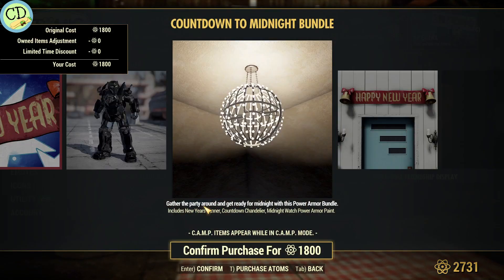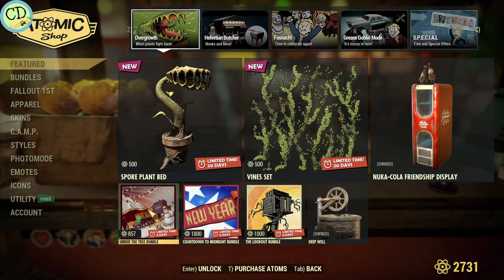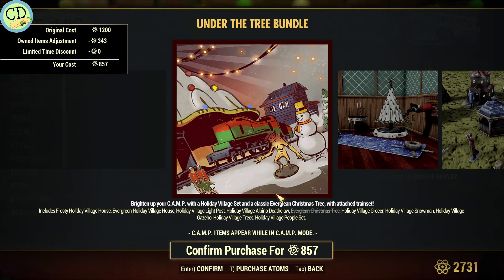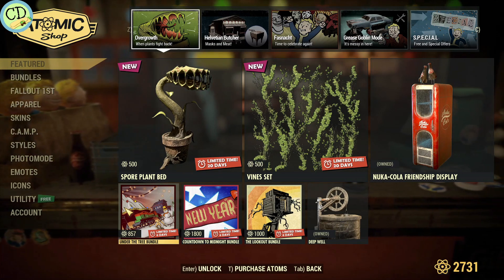You have the New Year's bundle, which is completely and totally garbage — do not ever buy that. The Under the Tree bundle, again, it's all for the miniatures and stuff like that. Not worth it. Do not get that. It is completely and totally not worth it.